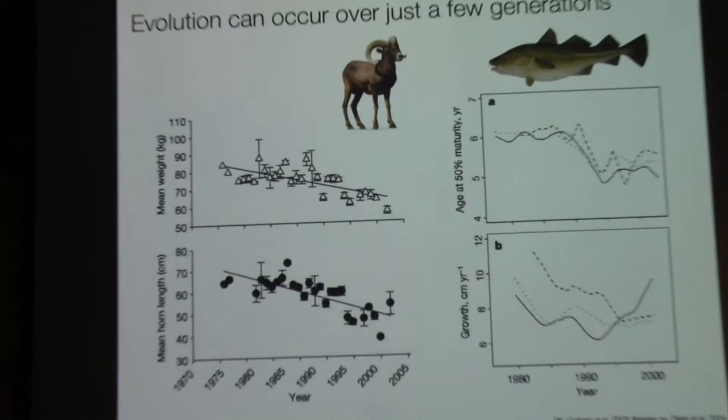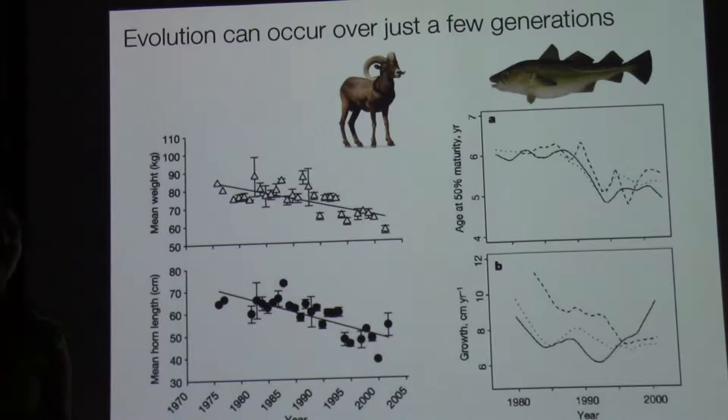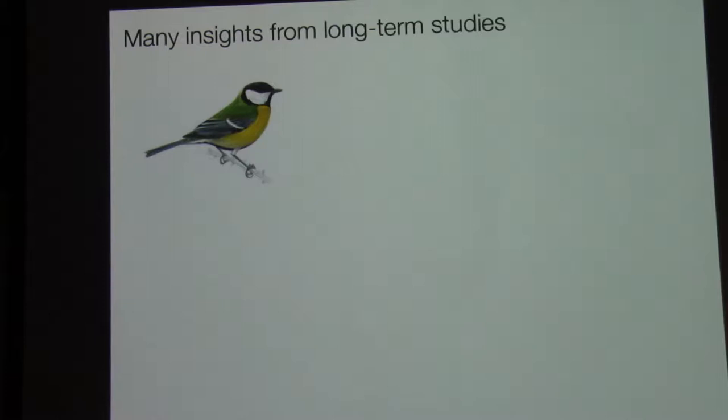Understanding how populations evolve on contemporary timescales is really important if we're trying to understand how we can conserve species in the face of rapid environmental change. Studying contemporary evolution is very difficult, and the best opportunities come from a handful of long-term demographic studies in which people have accumulated complete life histories for thousands of individuals over decades. The classic study of great tits in Wytham Woods demonstrated that birds are beginning to breed three weeks in advance, largely due to climate change, and led to interesting studies about how variation in social behavior can lead to differences in cultural evolution and disease spread.